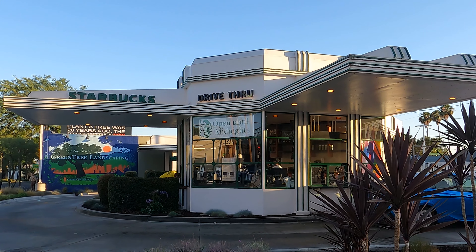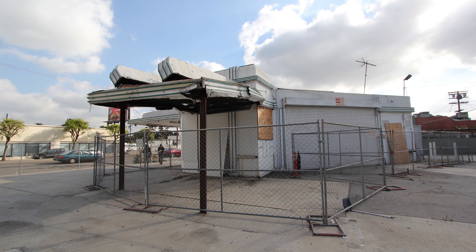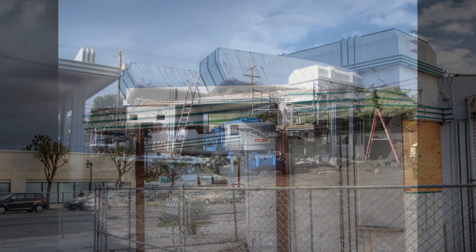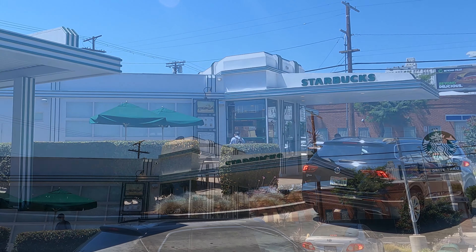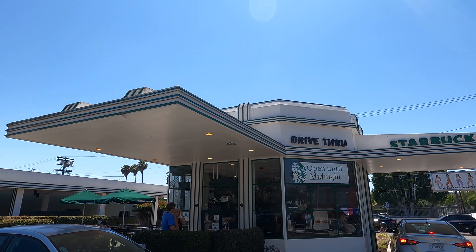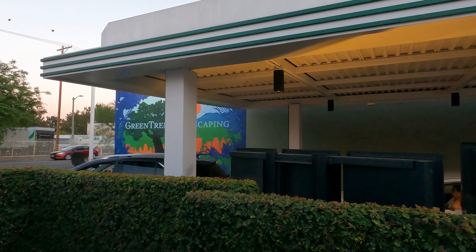One of the unique features of this building were these two cantilevered canopies. The original canopies couldn't be saved — a truck had run into one of them, and you can see the damage. So Starbucks recreated them. They continued this design motif above the drive-thru as well.